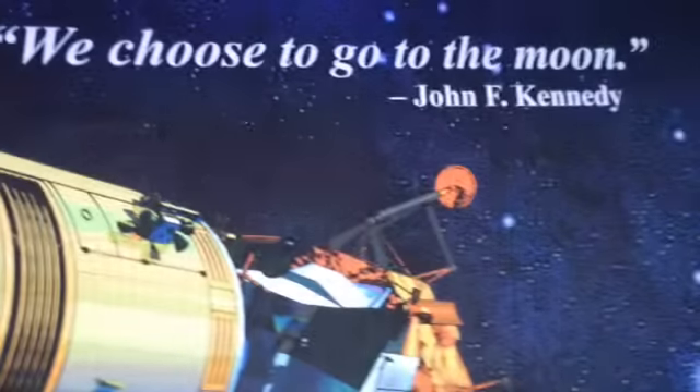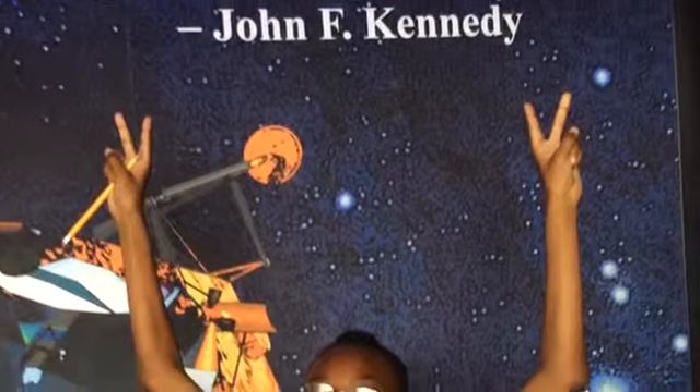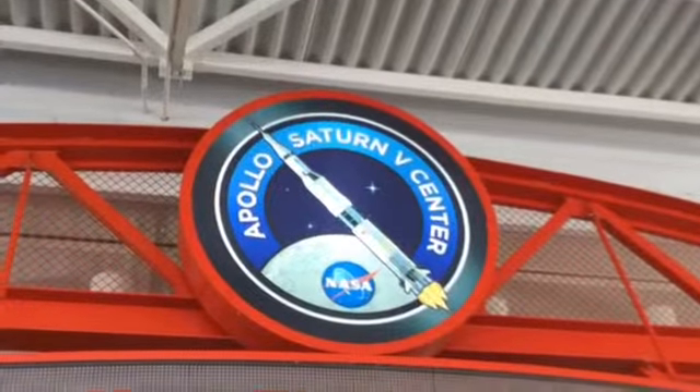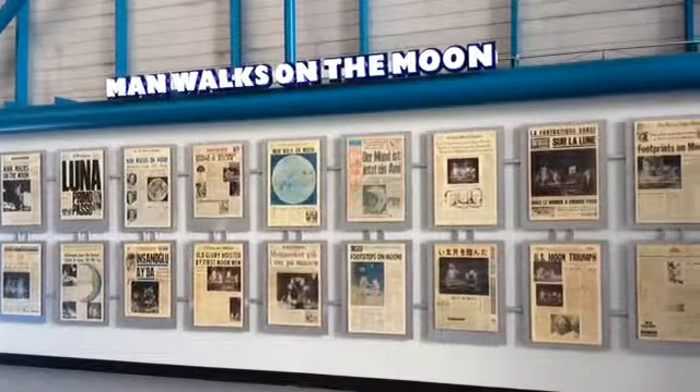The Apollo Saturn V tour drives by the space shuttle launch pad and then onto a smaller complex to experience the historic Apollo 8. The Saturn V Center takes students back to where it all began on July 20th, 1969, when a single man put his foot on the moon's surface.